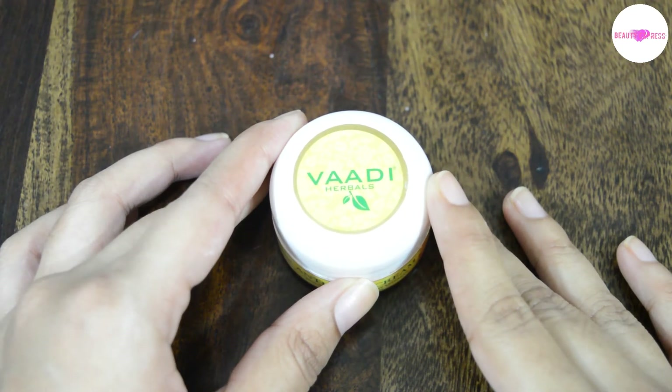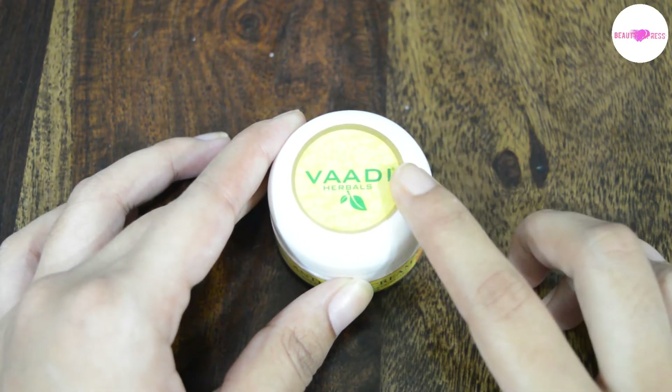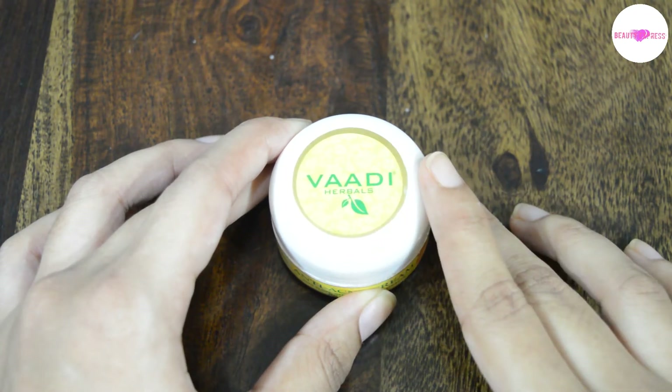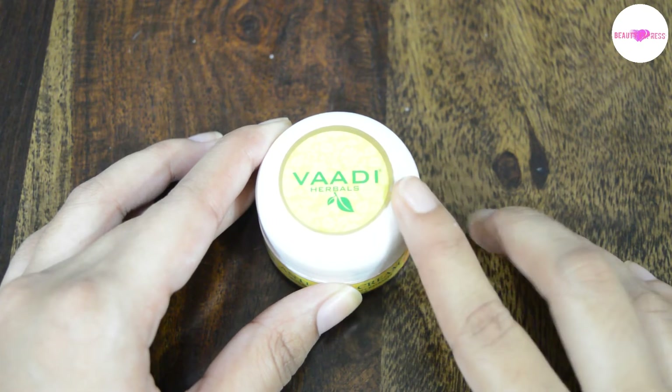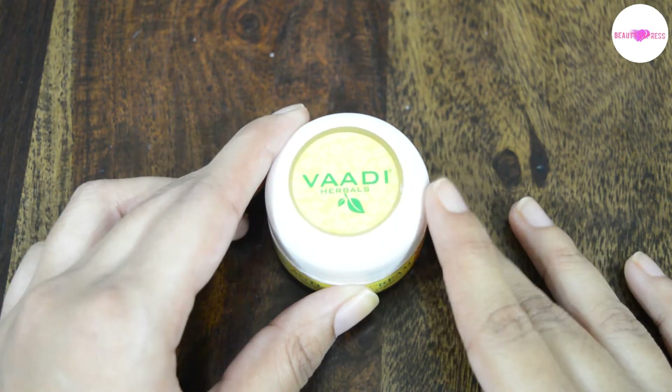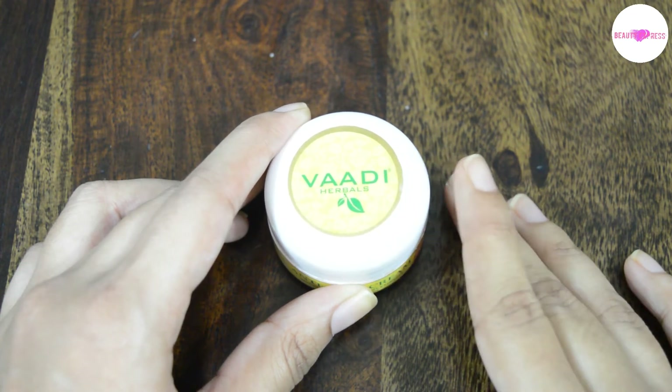If your skin is very sensitive and irritated, you may get a light tingling sensation after applying this. You should apply it twice a day to get faster and better results. I usually apply this once in the morning and once at night. This cream makes your skin look bright and glowing and also makes it soft and smooth.